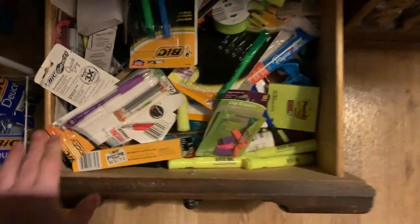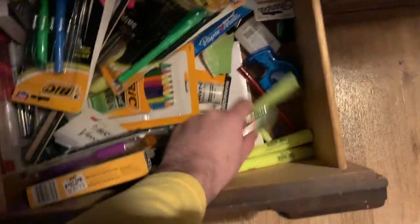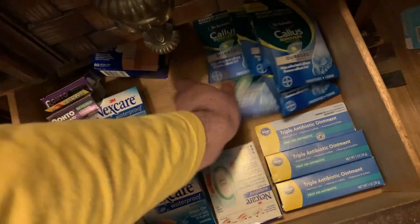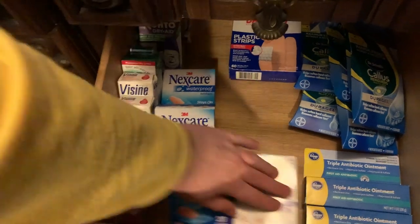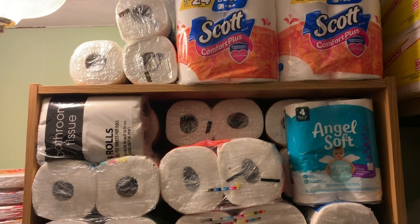In here is vitamins — that whole drawer is vitamins. There are some batteries, and this is all school supplies — pens, tape, index cards, Post-its. I need to label these drawers better. Down here is first aid and foot stuff: Dr. Scholl's insoles, Roto eye drops, Visine, Band-Aids, and Neosporin. I really like these drawers — they work out really well.